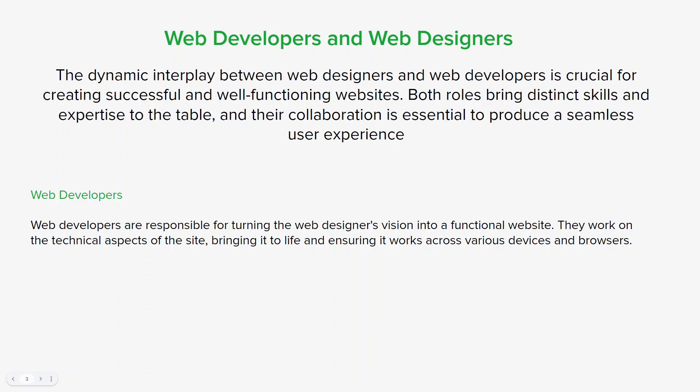Web developers, on the other hand, are responsible for turning the web designer's vision into a functional website. They work on the technical aspects of the site, bringing it to life and ensuring it works across various devices and browsers. Front-end developers code the HTML, CSS, and JavaScript required to implement the design, focusing on user interactions, animations, and responsive design. Back-end developers handle server-side functionality, building databases, server scripts, and APIs that allow the site to store and retrieve data and manage user accounts. Developers closely collaborate with designers to understand specifications and may offer technical insights to optimize design for better performance and responsiveness.